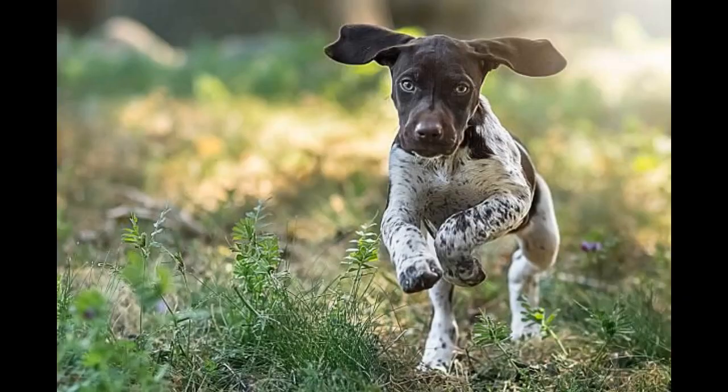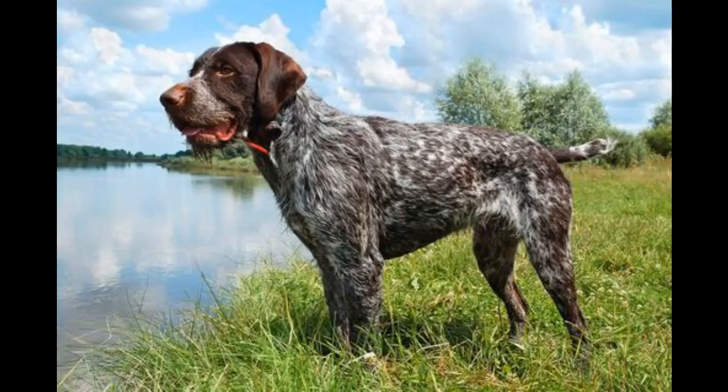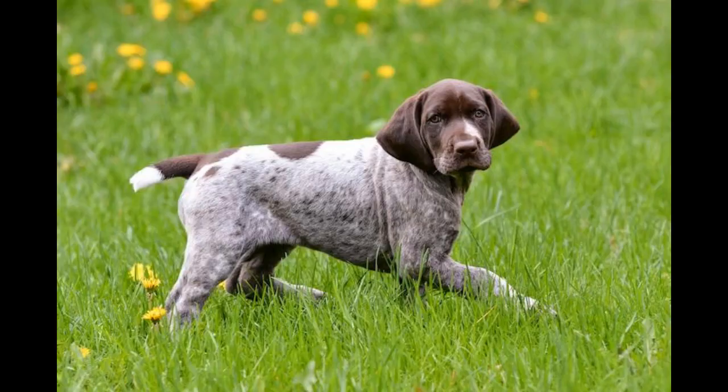German short-haired pointer housing: your dog needs a comfortable, quiet place to sleep, away from drafts and off the floor. You might want to buy a dog bed or make one out of a wooden box, with a clean sheet or pillow inside as cushion. Wash the bed covering often. If your German short-haired pointer will be spending a lot of time outdoors, be certain he has access to plenty of cool water and shade in hot weather, and a warm, covered, dry area when it's cold.